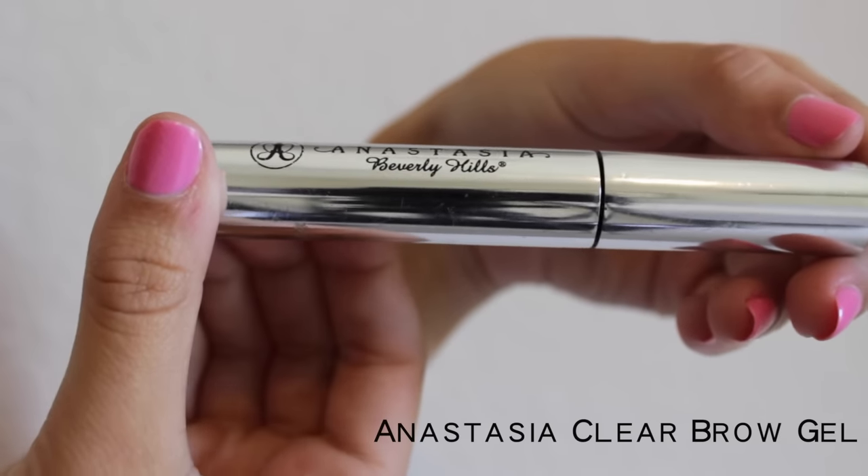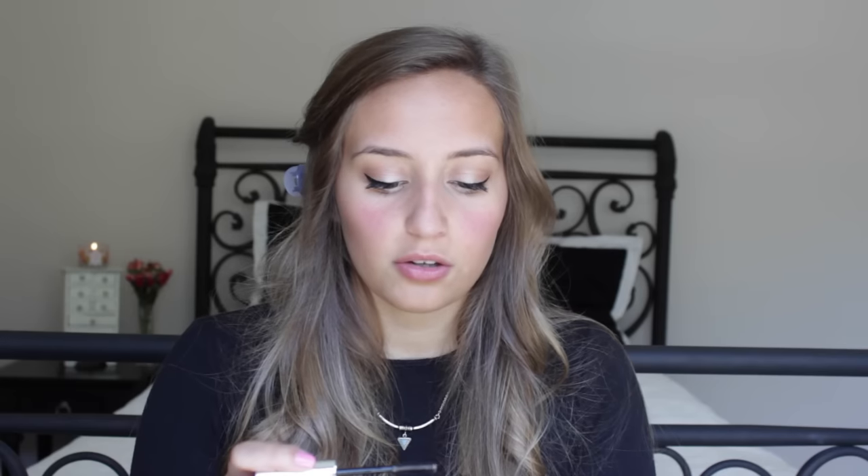Now I do mascara. First I curl my eyelashes, and for mascara I use the Benefit Roller Lash — I really like it. After that I put some clear brow gel on my eyebrows so they don't go crazy during the day. When I'm doing fancy makeup I'll do my eyebrows fully, but every day I just don't because I'm too lazy.